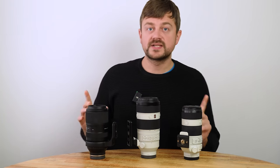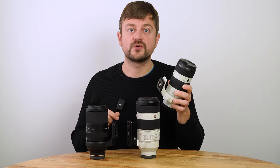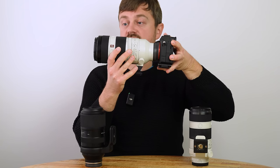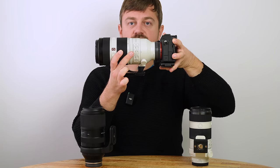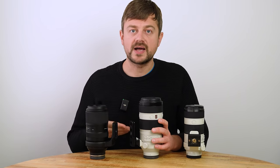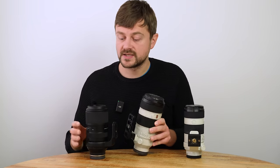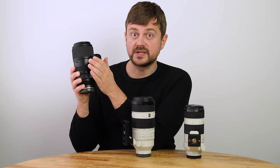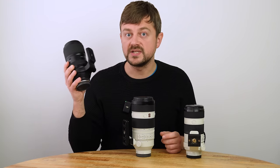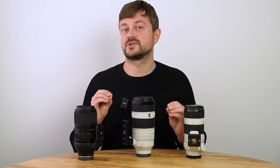No matter what telephoto lens you get, I highly recommend making sure you have a lens collar foot, because these lenses are quite big and heavy. Without a foot, the weight shifts to the front of the camera. With a lens foot, you keep the center of gravity in the middle of your entire setup. It's not always included when you buy a 100 to 400mm lens — with the Tamron you have to buy the foot separately — but it's almost mandatory, as it makes your entire setup so much more stable.